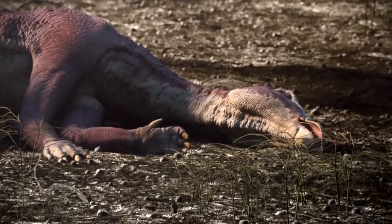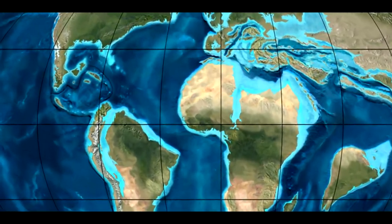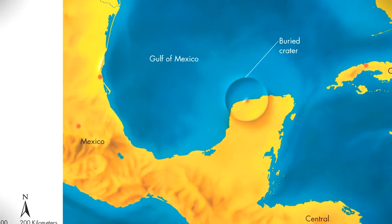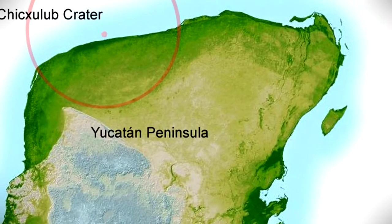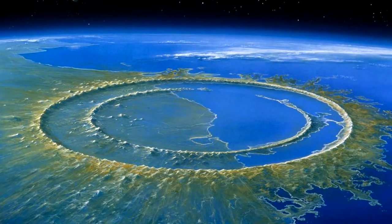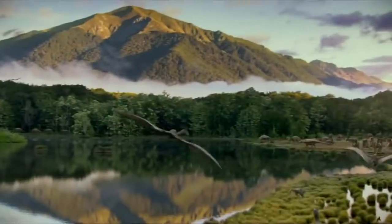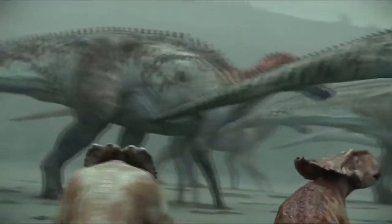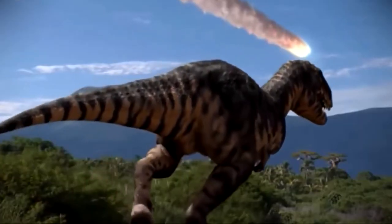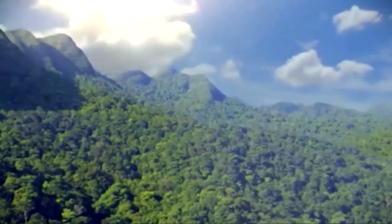For years, scientists speculated as to what could have caused the sudden extinction of the dinosaurs. In the 1970s, geophysicist Antonio Camargo discovered what was eventually determined to be a massive impact crater along the edge of the Yucatan Peninsula in Mexico, near the town of Chicxulub. This crater is over 100 miles wide and 12 miles deep, making it one of the largest impact craters in the world. The asteroid that pounded the Earth around 66 million years ago and created the Chicxulub crater was estimated to be about 6 miles wide. The energy released in the impact was millions of times more powerful than that of any nuclear bomb.